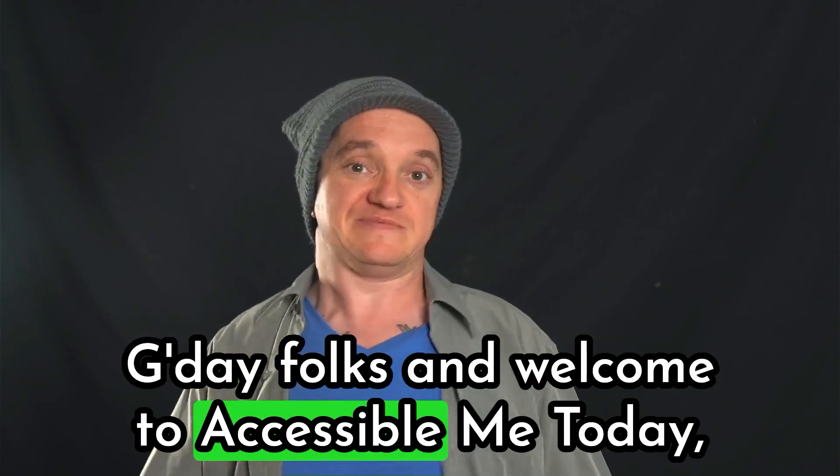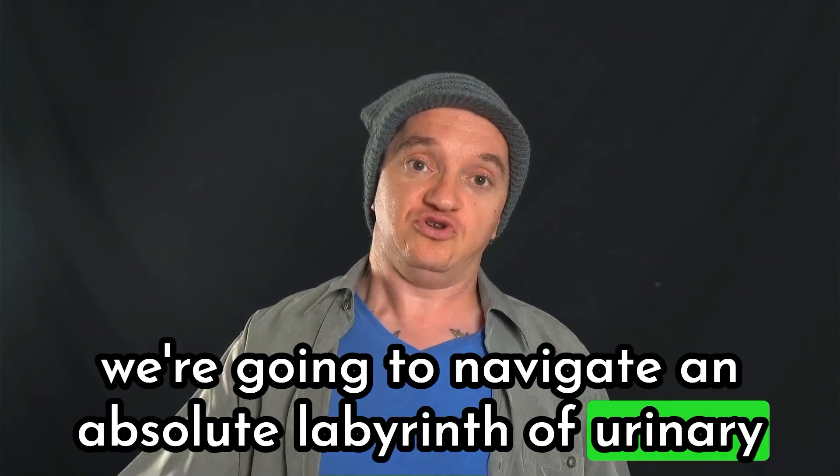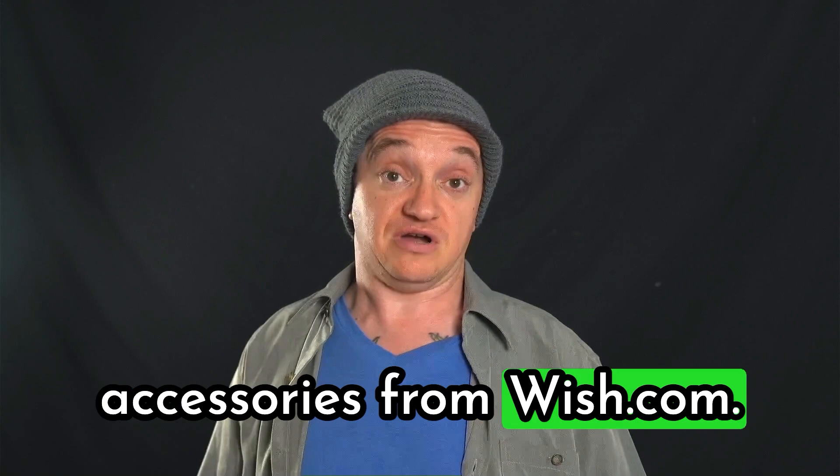G'day folks and welcome to Accessible Me. Today we're going to navigate an absolute labyrinth of urinary accessories from Wish.com.